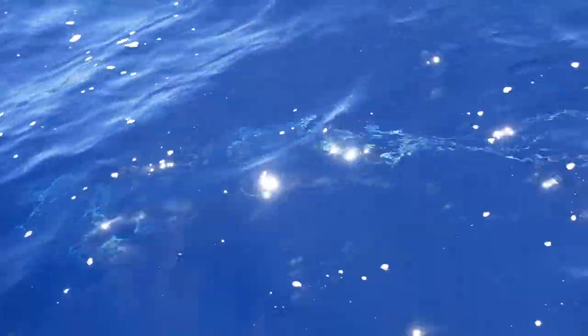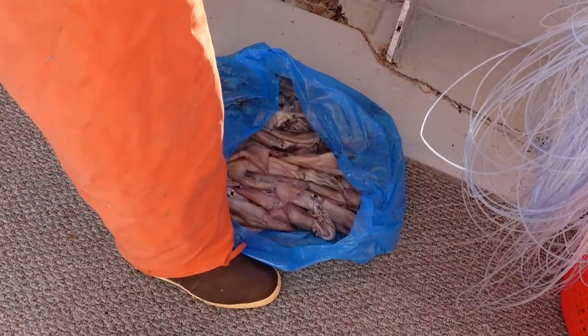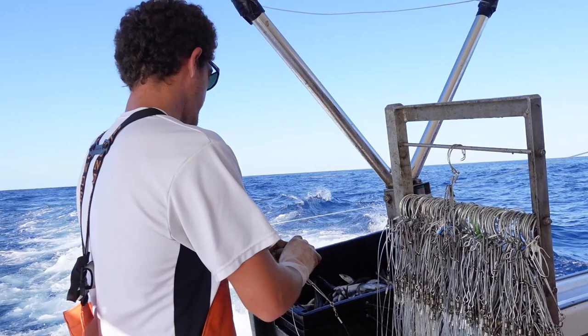Look at this water — see how it glitters? Oh my god, it's so beautiful. Isaac has some bait here; this is squid. He's going to take it to the back of the boat where he's putting it on hooks — we call them leaders. This is gear he was making yesterday on the way out. Each one has a six-foot piece of fishing line, a circle hook, and a snap. He puts a piece of bait on it and snaps it to the main line.